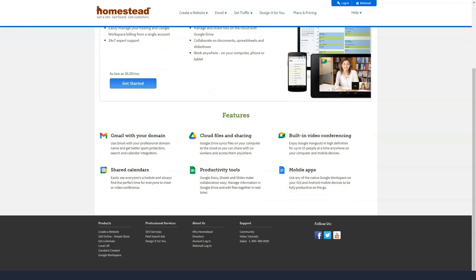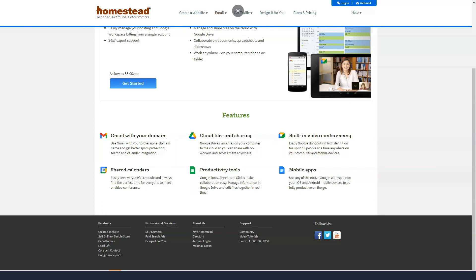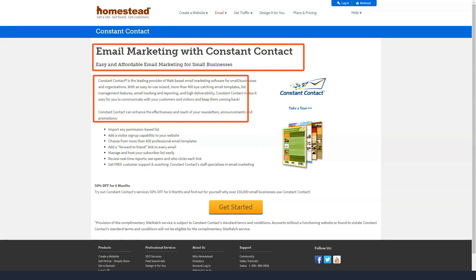SEO. Despite some flaws, HomeStead is really serious about business. Its mission is to get a website found and get customers. It does this with a robust SEO tool that lets you add meta tags, meta titles, and keywords to make your site visible on search engine pages.